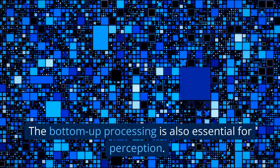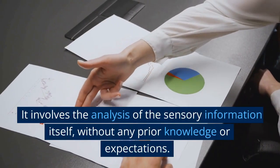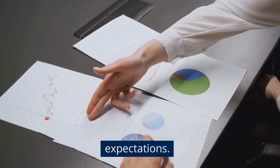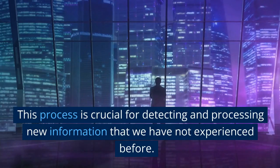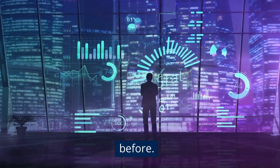Bottom-up processing is also essential for perception. It involves the analysis of the sensory information itself, without any prior knowledge or expectations. This process is crucial for detecting and processing new information that we have not experienced before.